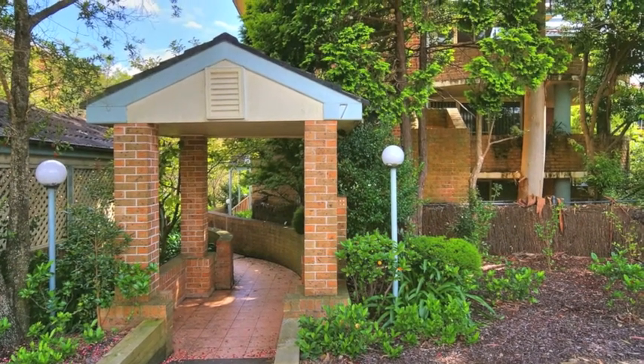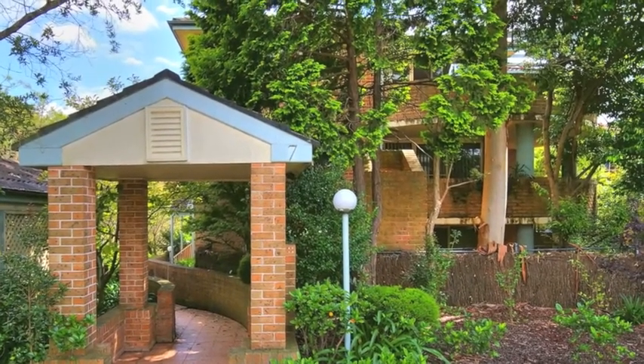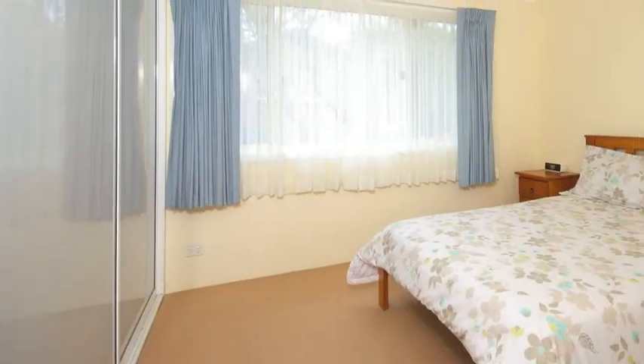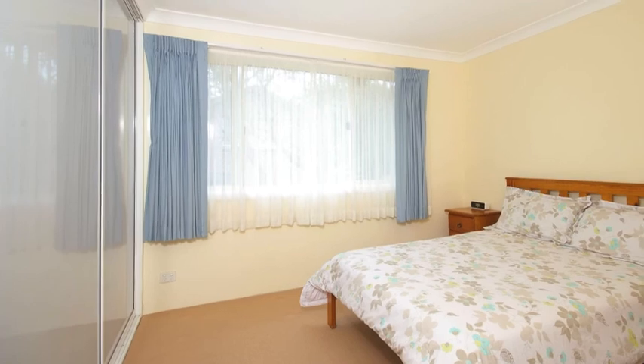Located at the whisper-quiet rear of the building in a group of six, this spacious apartment will appeal to both first home buyers and investors. This two-bedroom unit with built-in robes offers a light-filled open plan with elevated leafy outlook that opens to two balconies.